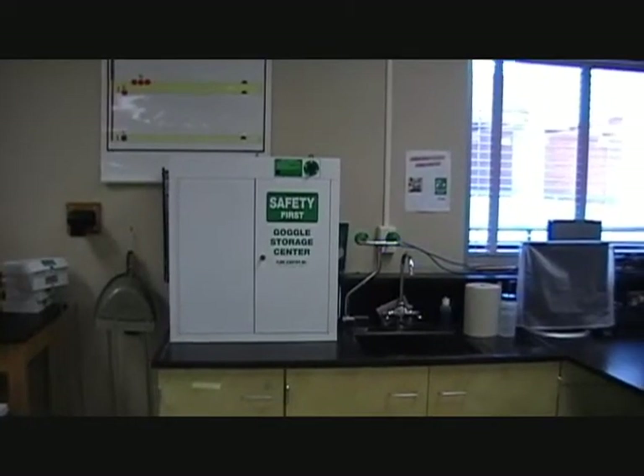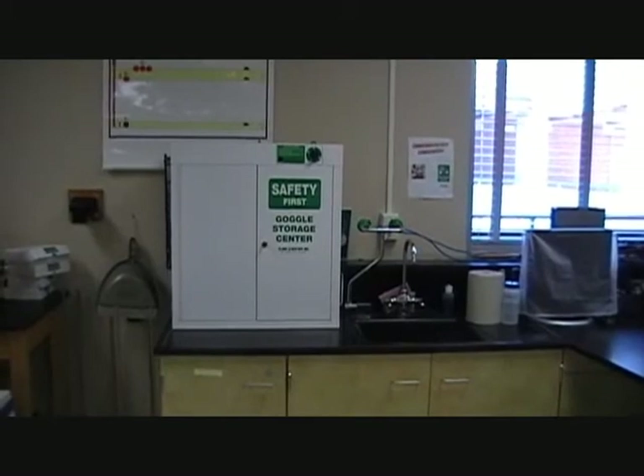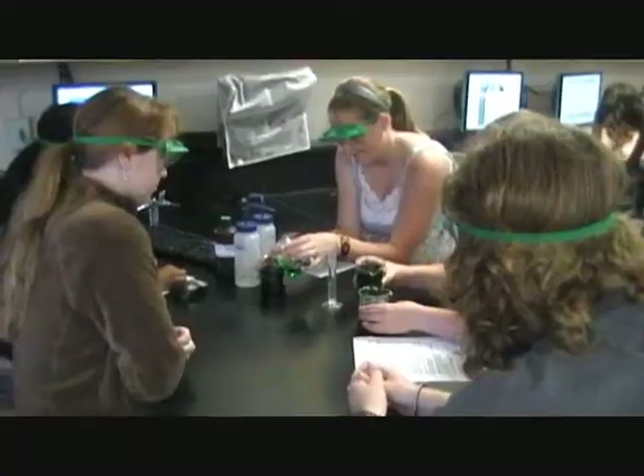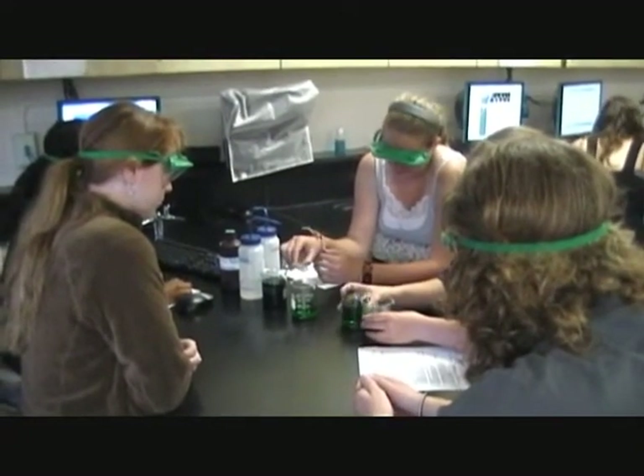The safety goggles need to be worn at all times. These can be found at the back of the classroom in the goggle storage center. These students are conducting a laboratory experiment, and as you can see, they're all wearing goggles.